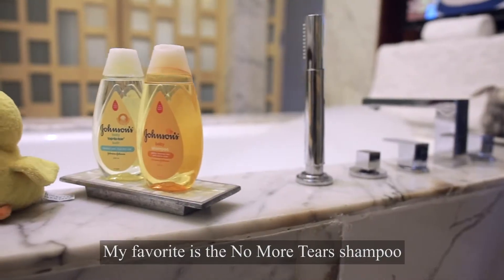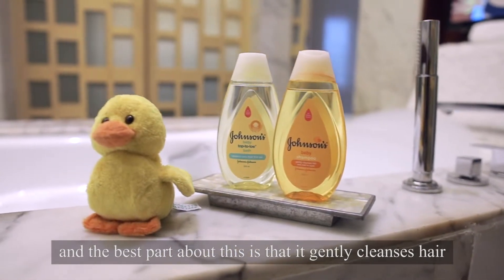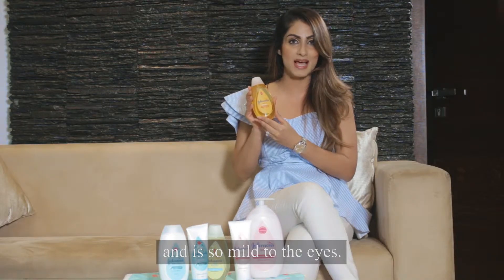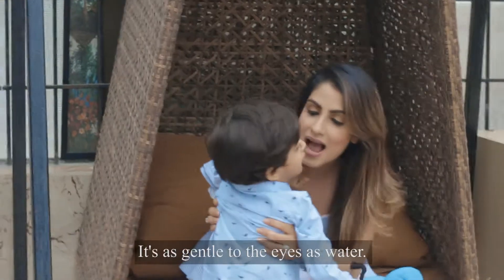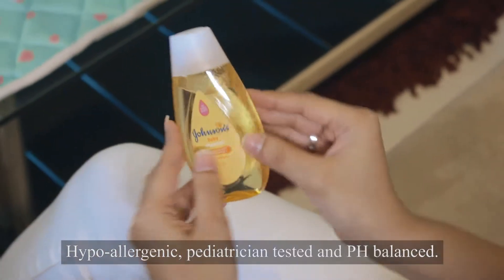My favourite is the No More Tears Shampoo. The best part about this is that it gently cleanses hair and is so mild to the eyes — it's as gentle to the eyes as water. Hypoallergenic, pediatrician tested and pH balanced.